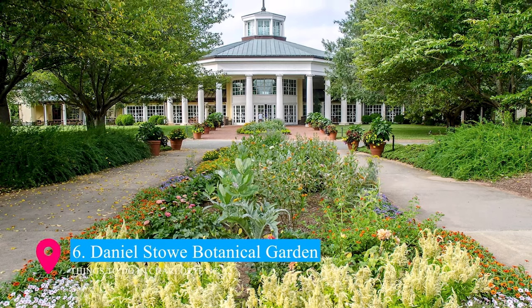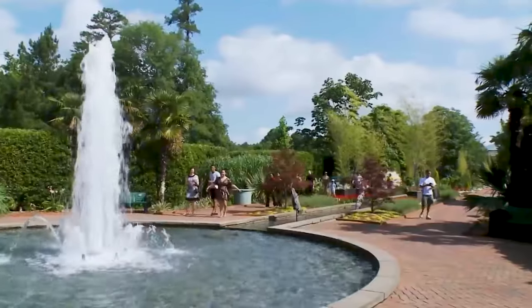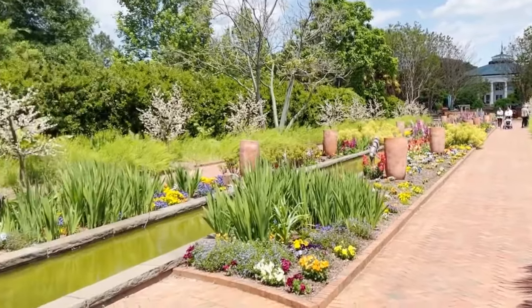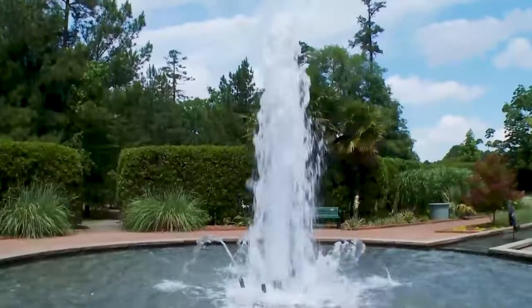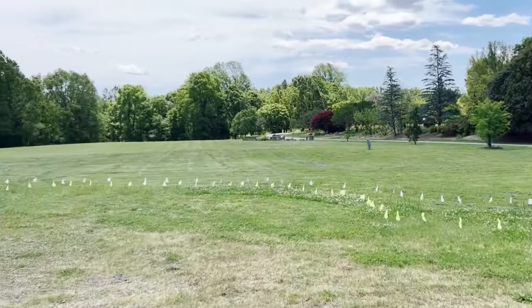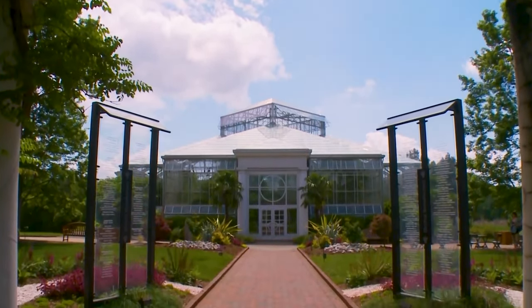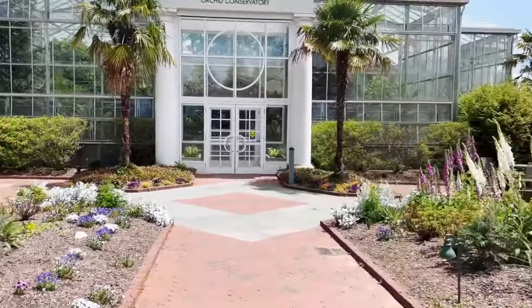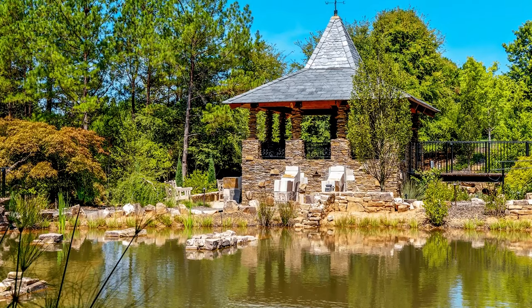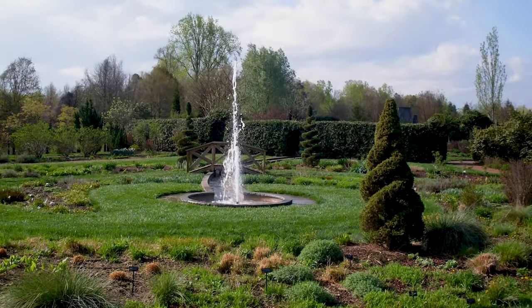At number 6, the Daniel Stowe Botanical Garden offers a tranquil retreat on the outskirts of Charlotte. Spanning 380 acres, this garden is a tapestry of colorful blooms, sparkling fountains, and meandering pathways. Visitors can explore a variety of themed gardens, including a captivating orchid conservatory. Whether you're seeking relaxation, photography opportunities, or simply a connection with nature, these beautifully landscaped gardens provide a serene and picturesque escape for all ages.